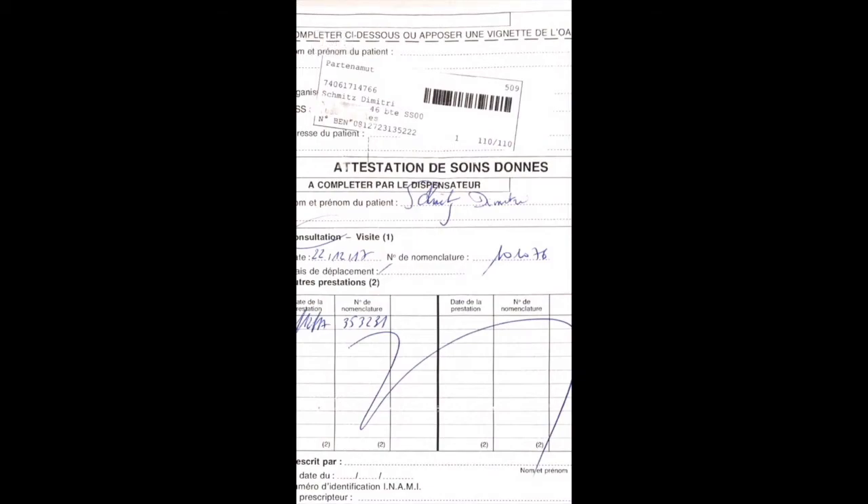A similar functionality is what we call here in Belgium the INAMI number. This is related to the social security number of the patient and can appear on the document in various forms — as a QR code or as an alphanumeric code. So what DocBrain does, again, is make sure there's only one such number across the entire document.